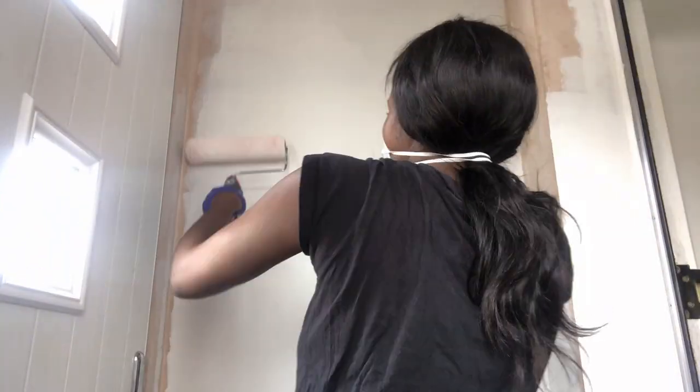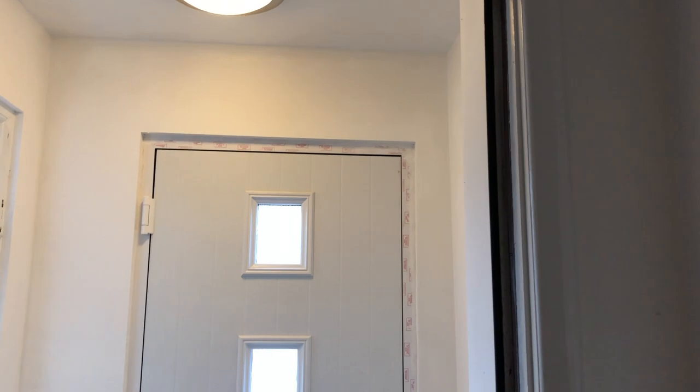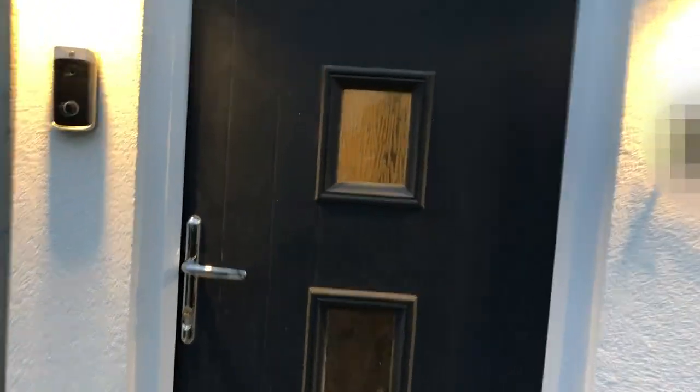I know it was a bit expensive, but it's worth it. This is me painting the inside because there was no way I was paying anyone any more money, so I painted it all by myself. It's not the best paint job but I feel like it's decent. All I had to do was take off the plastic from around the door and around the window. In case anyone was wondering, I didn't have to get planning permission because it's less than a three-metre extension, so I didn't have to go to my council or get any architects.